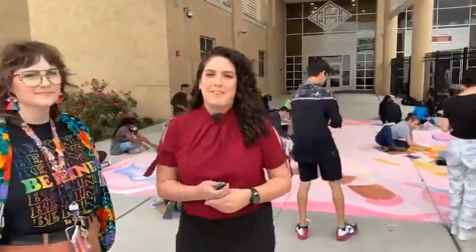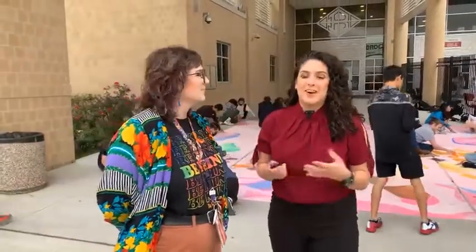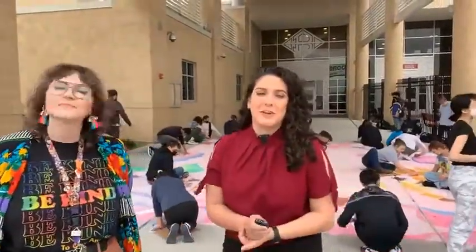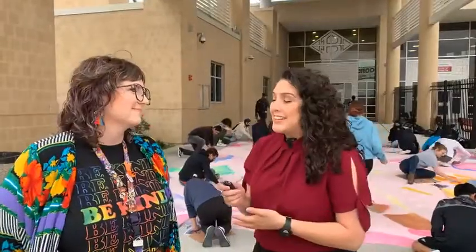Good morning Facebook, I'm Erica Fernandez with CCIC Communications, welcome to Live in the Classroom. We are outside the classroom today in front of Clearbrook High School where the art students are working on a special project. I'm joined now with Eileen Kelly, one of the art teachers here at Clearbrook.